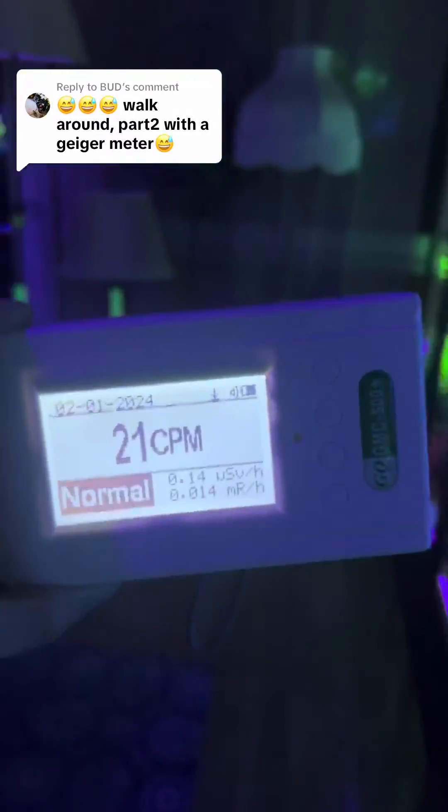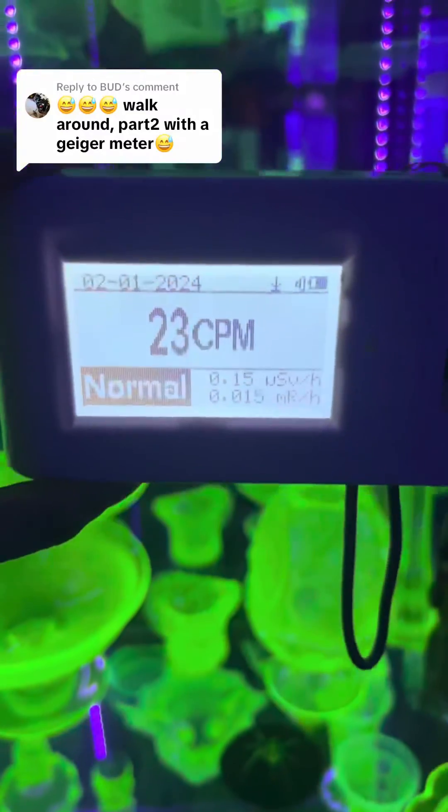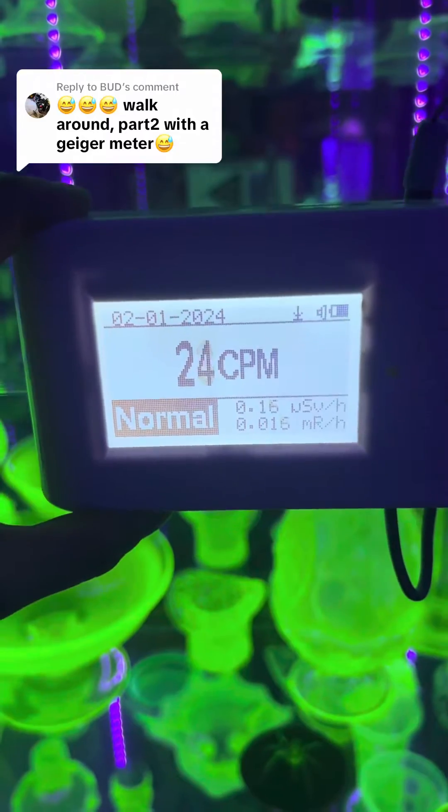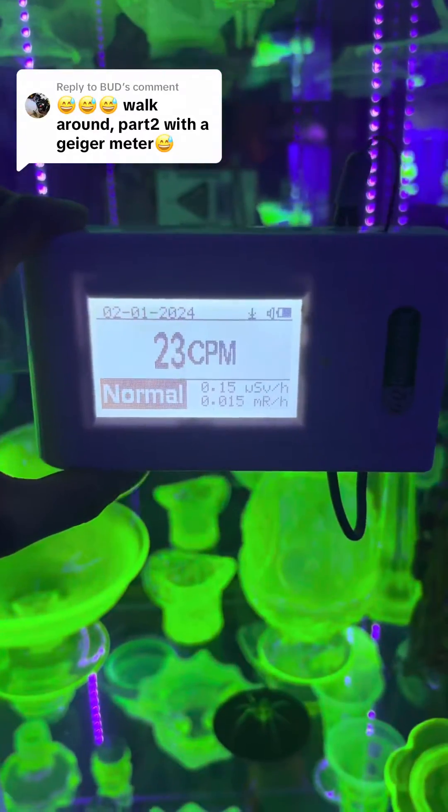This is something that I did not realize when I purchased my Geiger counter several years ago, so this is something that you might want to be mindful of if you are considering purchasing a Geiger counter for your collection.